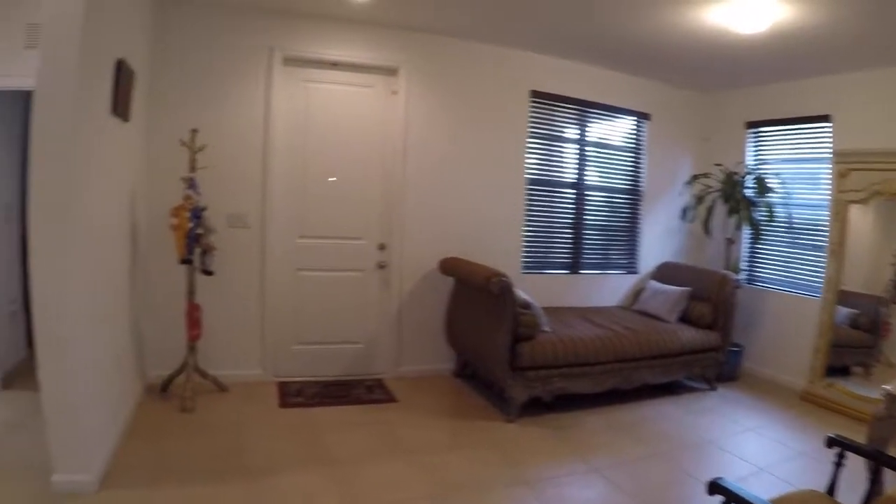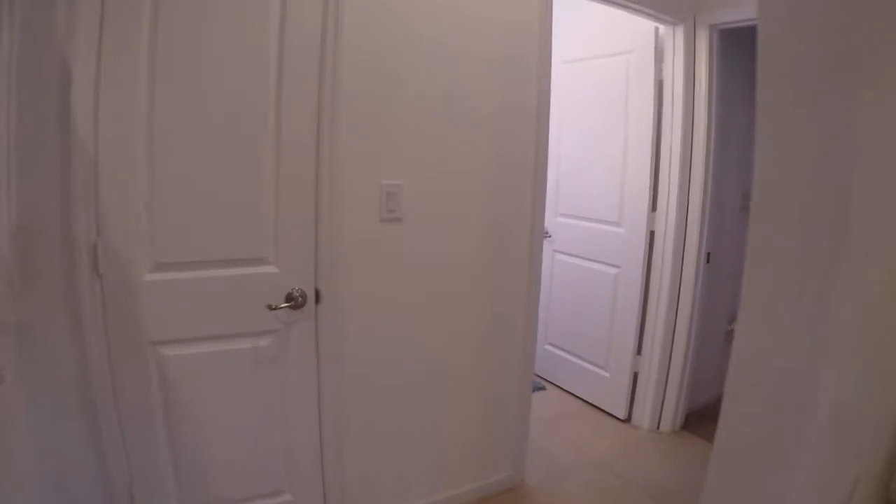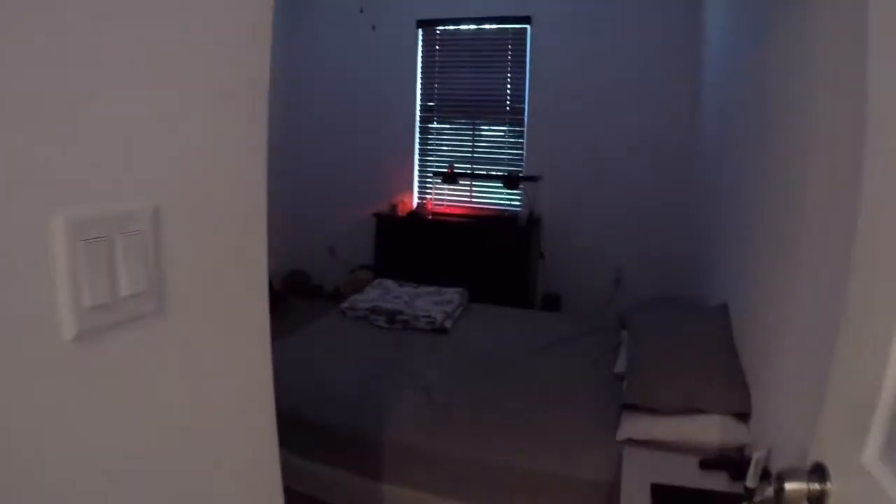It has a very comfortable floor plan. One of the many features that this home offers is that one of the four bedrooms is located downstairs along with one full bathroom.